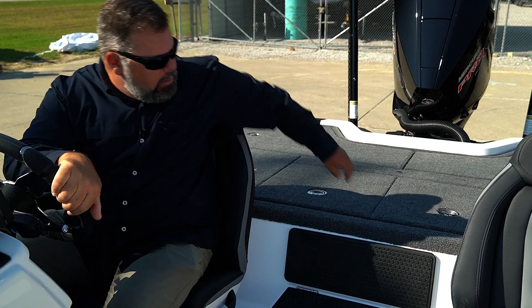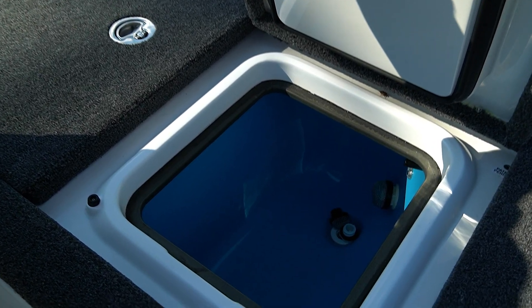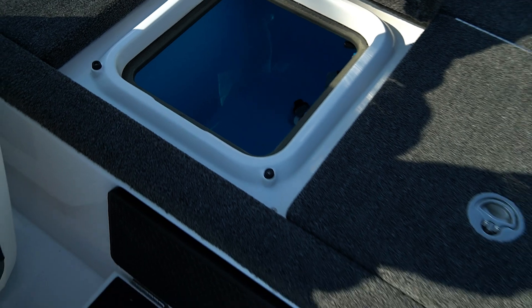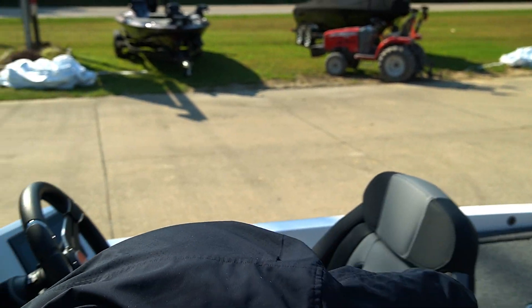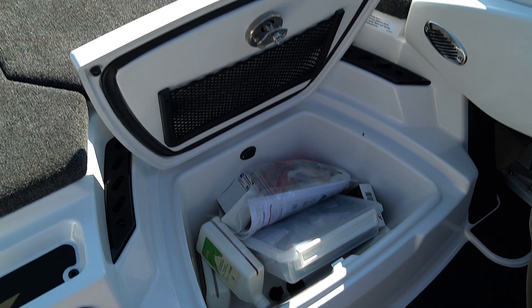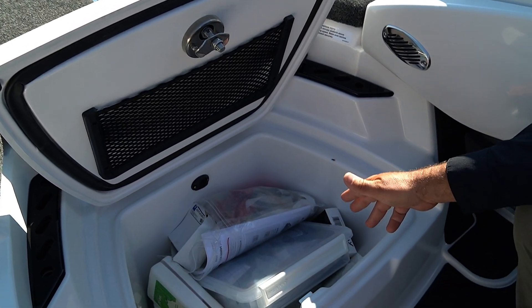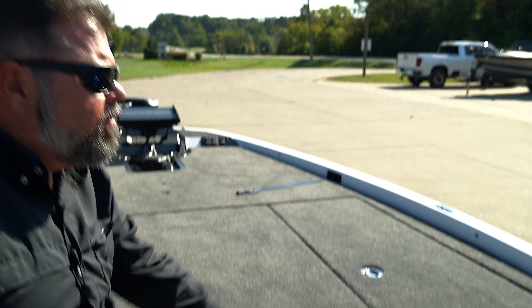We've got backing storage right here, huge live wells, and I can easily reach into these live wells from the driver's seat — which I really like. Very heavy lids that are insulated. This does not have the chiller system — I haven't ordered that on a stock boat — but it does have the G-juice injection system that'll take G-juice or any live well additive and add it to your live well to keep your fish healthy. We have a ginormous in-floor cooler and a little net for your sandwiches.